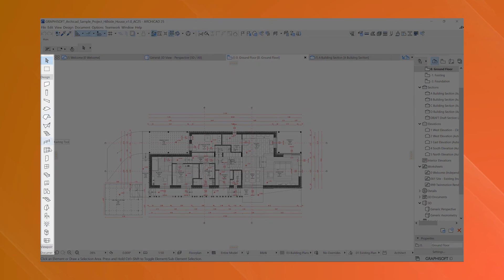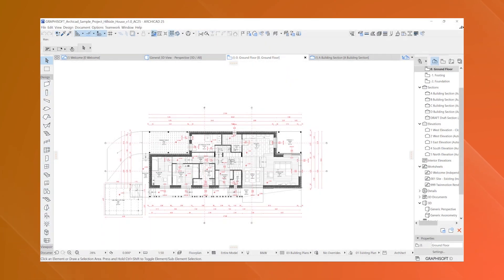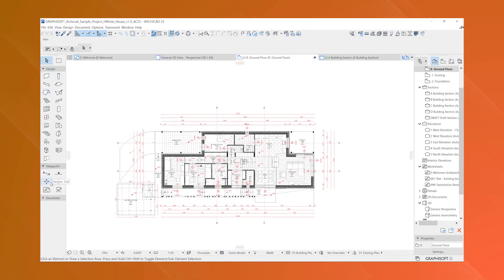In conclusion, ArchiCAD stands out as a versatile and comprehensive tool that empowers architects to bring their creative visions to life with precision and efficiency. Its combination of advanced features, user-friendly interface, and strong support network make it an invaluable asset in the architectural design process.